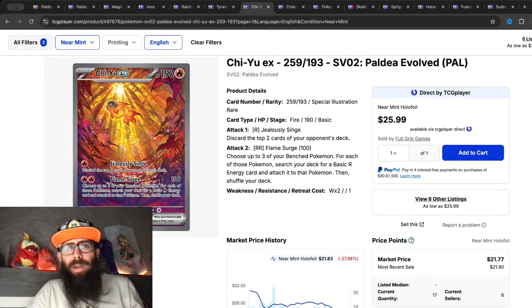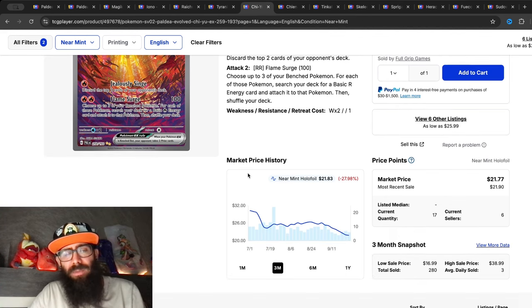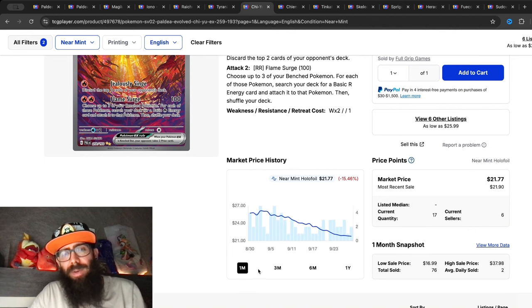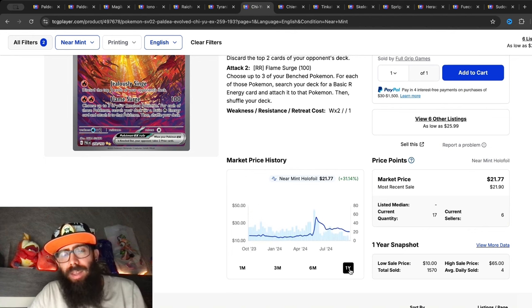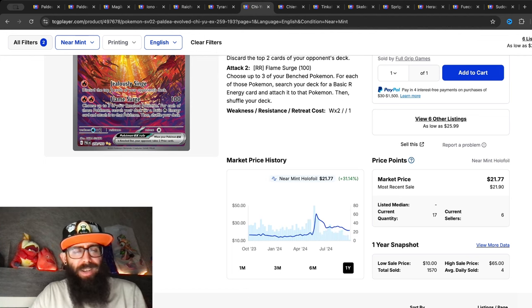Paldea is kind of an interesting set because it has a lot of good cards and great art legendaries. The Chi-Yu here is seeing something similar — down almost 30 percent in the past three months, down 15 percent in the past month, but in the past year still up 31 percent overall. You could have had this card for $14, it ran all the way up to $40, and now it's down to $20.